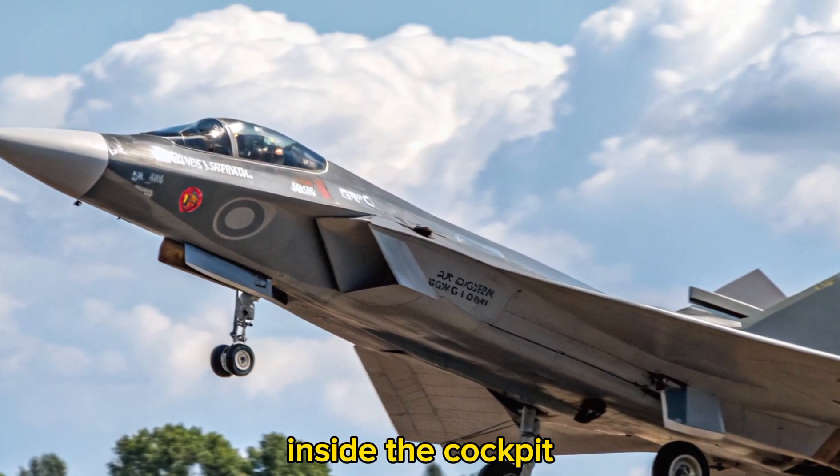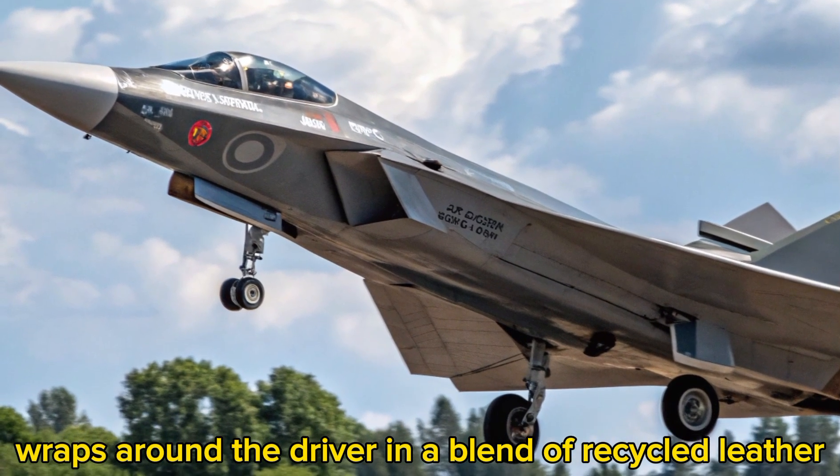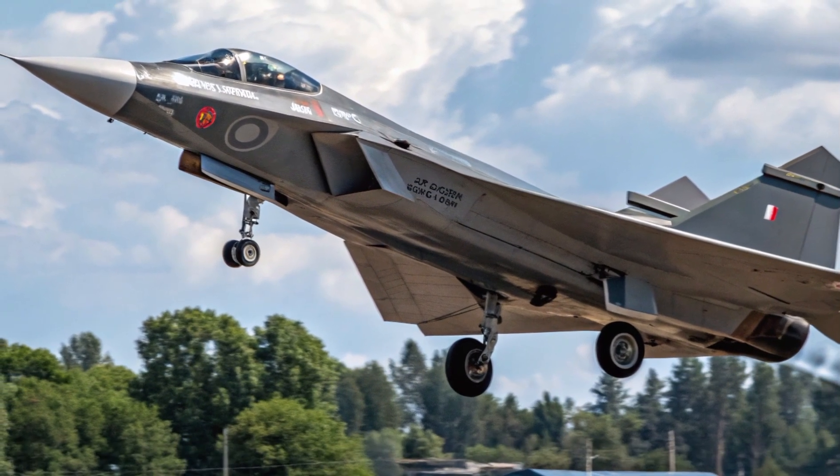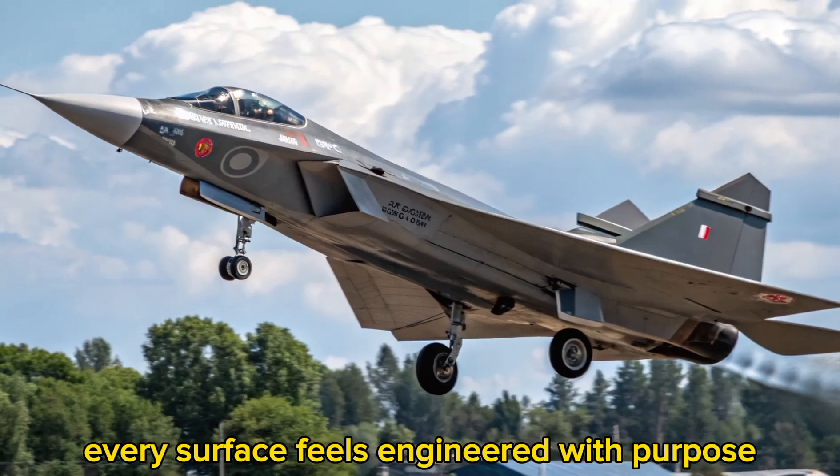Inside, the cockpit wraps around the driver in a blend of recycled leather, magnesium controls, and a panoramic smart glass dash. Every surface feels engineered with purpose.